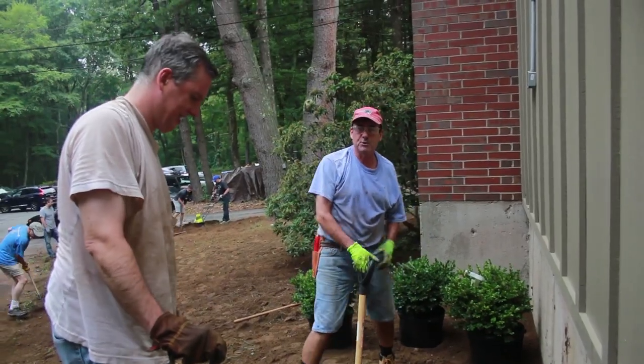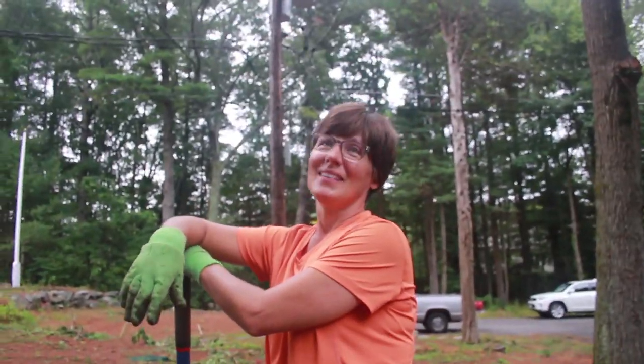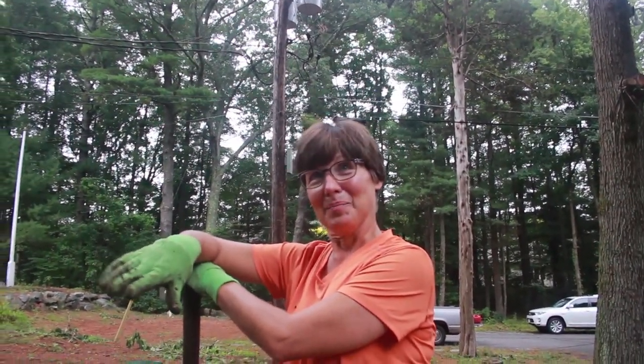We're digging holes to plant some crops. Volunteering is a way that you make this club your own. You can come to pay to go play — and that's one way to use the club — but to make it feel like your own, you have to pitch in somewhere, somehow.